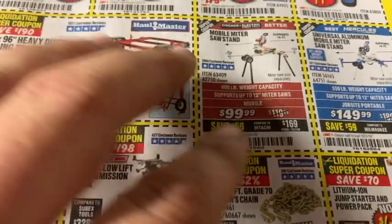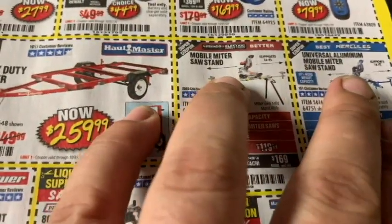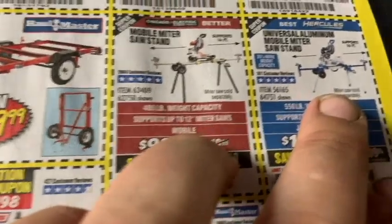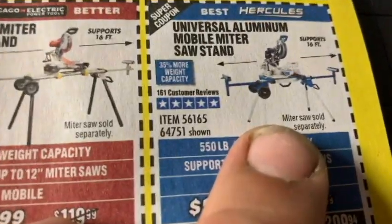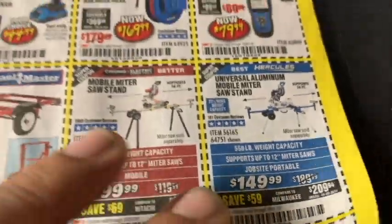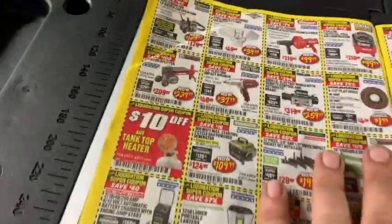They have a universal aluminum mobile miter saw stand. I don't know how beneficial it would be, and I don't have any interest in it since I've got a workbench here at the house to set it on.